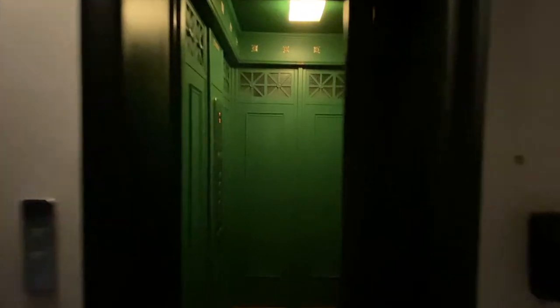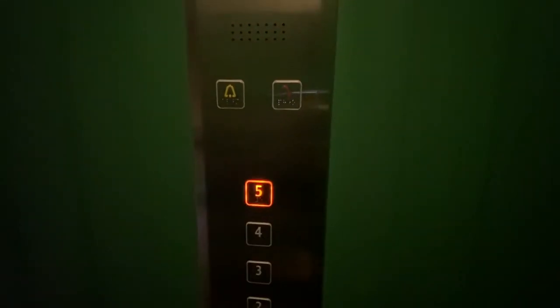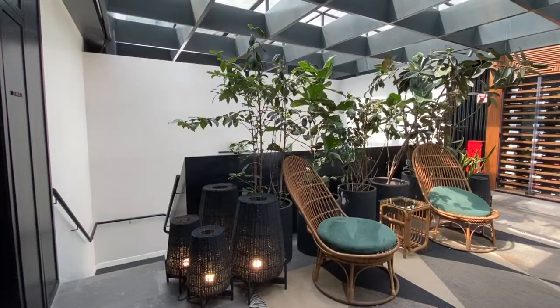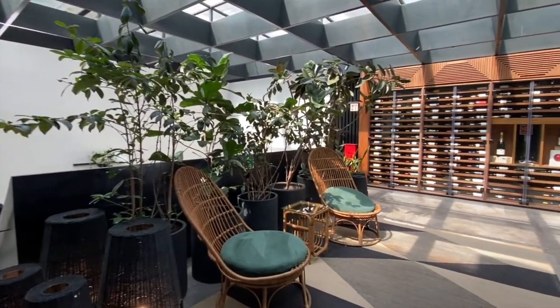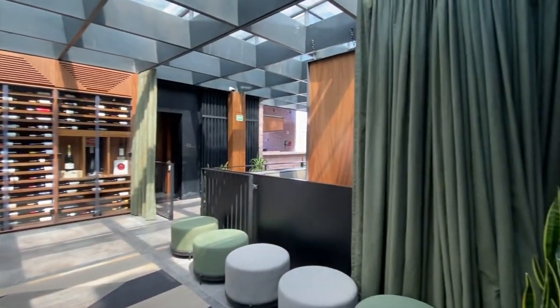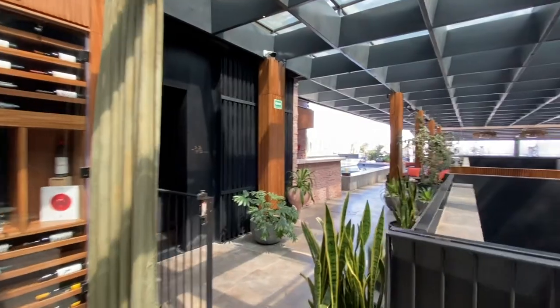Most of the hotel amenities were on the 5th floor, which was the rooftop. To get there, you could take this very old-school elevator — it might only fit about 4 people at a time, and there were 2 elevators for hotel guests to use. However, I didn't have to wait for the elevator at all during my entire stay. The rooftop was again beautifully decorated. Though not huge, there were 2 restaurants, a swimming pool, a gym, a bar, and a few lounge chairs.